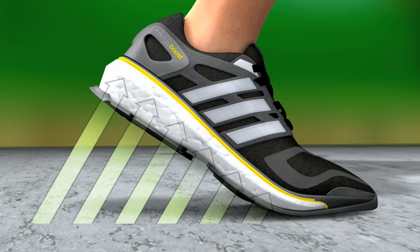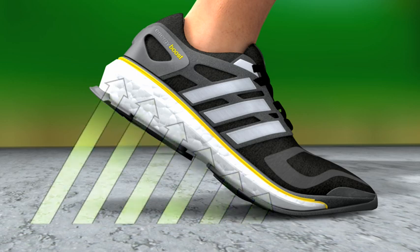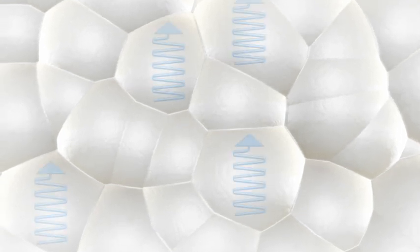Experts call this the rebound effect. Through this property, a large amount of the expended energy is returned to the runner. A look into the interior of the foam structure reveals where this effect originates. Infinigy is made of expanded thermoplastic polyurethane in the form of oval foam beads.